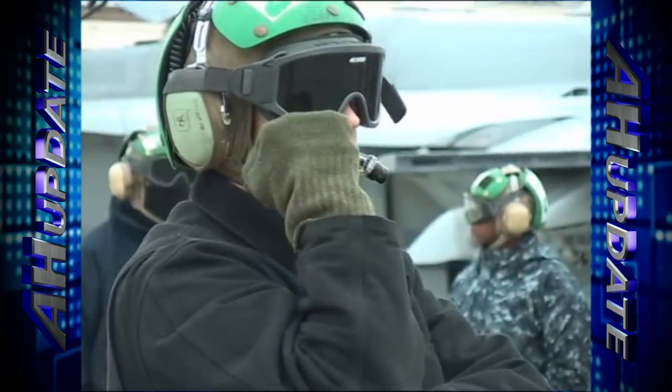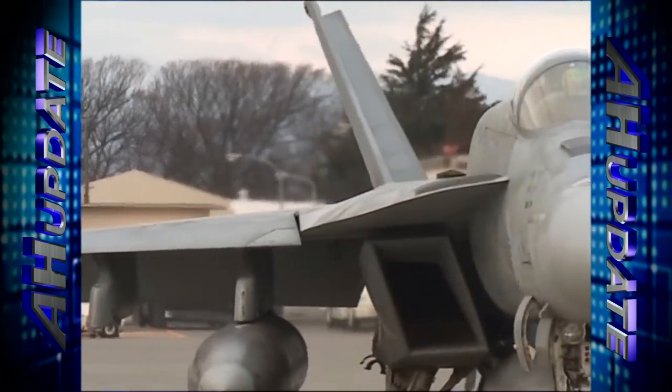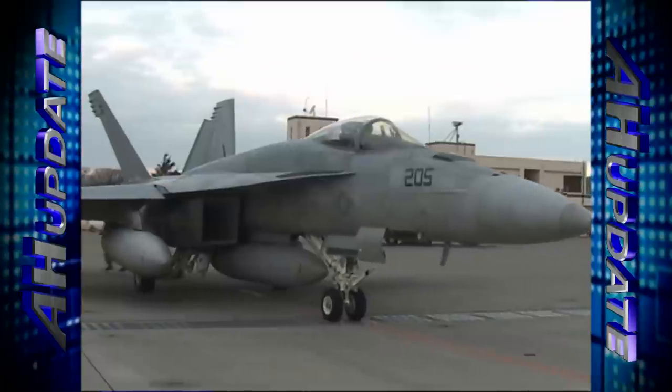Right now, VFA-27 is preparing to launch 12 of their jets across the Pacific Ocean in order to receive 13 new F/A-18E Super Hornets.